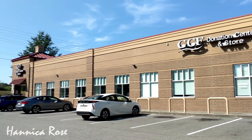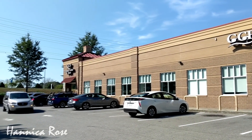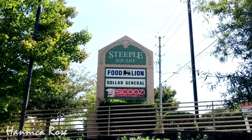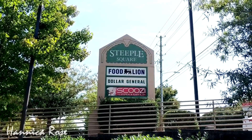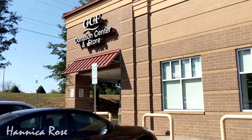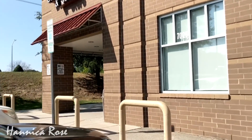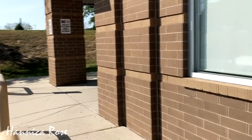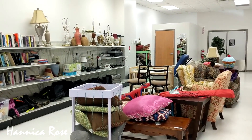Hello everyone, Jessica here and welcome back to my channel and welcome back to another Project Thrift 52 video. It's currently week 40 of the project and today I'm in the Steeple Square Shopping Center in Knightdale, North Carolina, and I'm going to take you into their Goodwill, which is located within the shopping center. I will show you around and like always I will share with you what I purchased at the end of the video. Let me know down in the comments section what your favorite item was in today's thrifting trip.